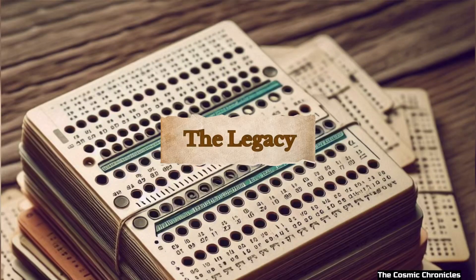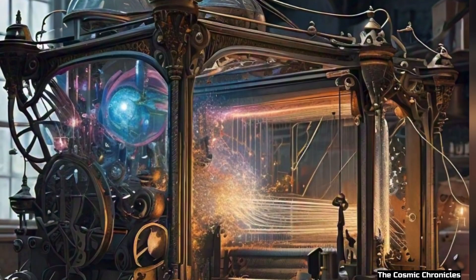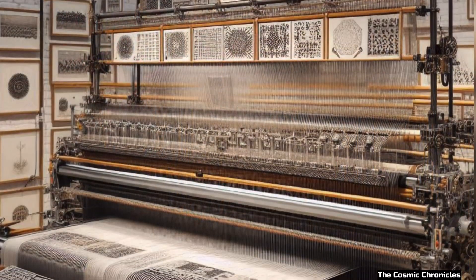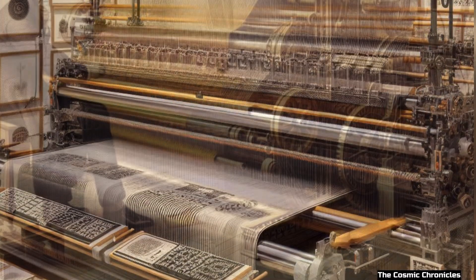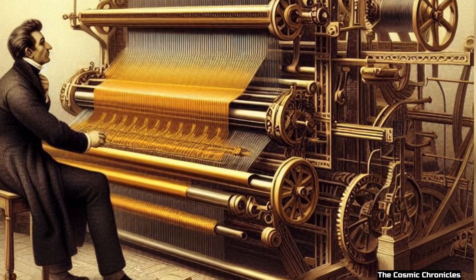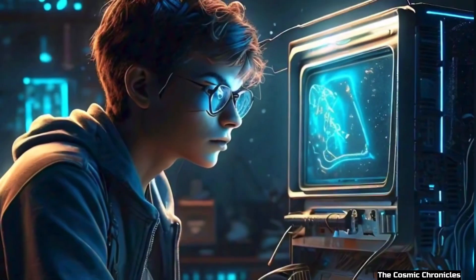The legacy. Thanks to Jacquard's magical weaving machine, we have the concept of programming and computers. His invention showed that machines could follow instructions to do complex tasks, which is exactly what our computers do every day. And that's the story of how a weaving machine from the 1800s helped create the amazing computers we use today. Isn't that fascinating?